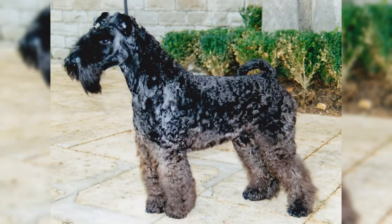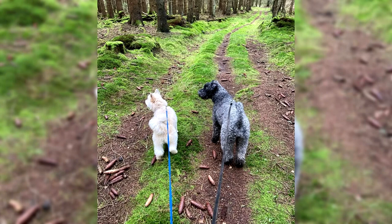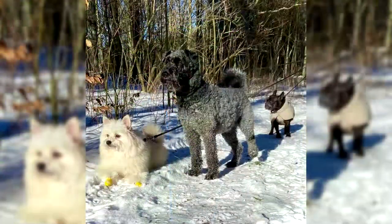The price of a Cary Blue Terrier puppy will depend on the sex, the pedigree of the parents, compliance with breed standards, etc. Price of a male Cary Blue Terrier: 1,400 euros. Price of a female Cary Blue Terrier: 1,400 euros.